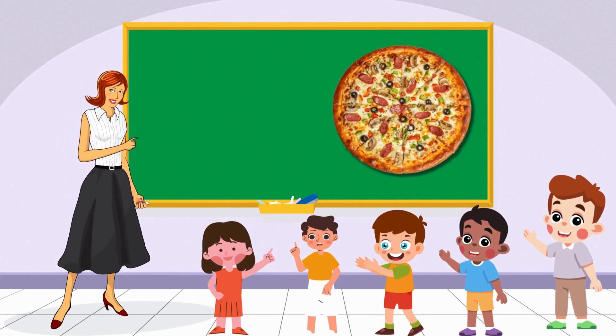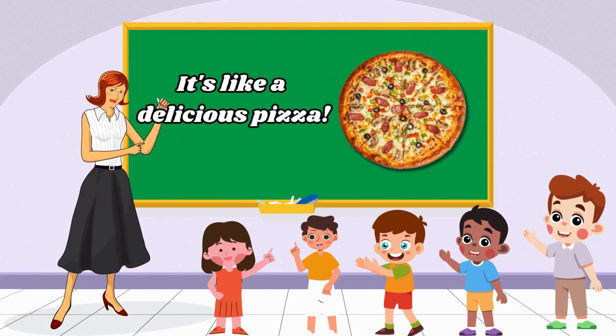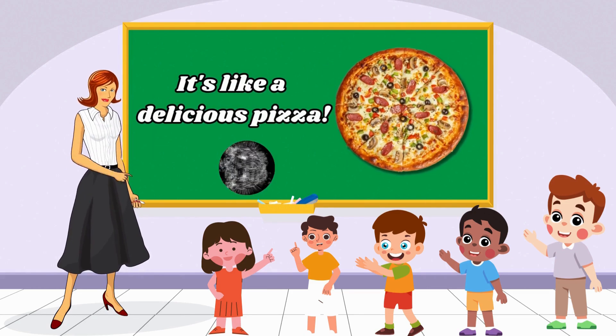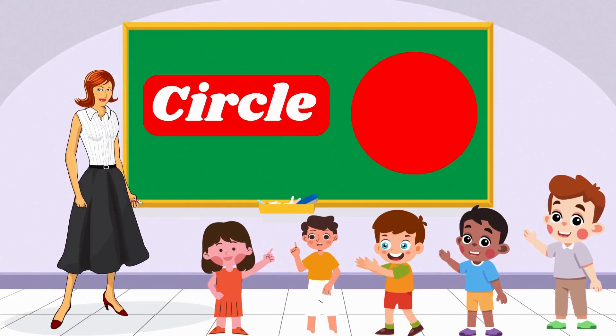Great! Let's start with a shape that's perfectly round. Can you guess what it is? It's like a delicious pizza. Yes, you got it! That is circle — round, just like a yummy pizza!